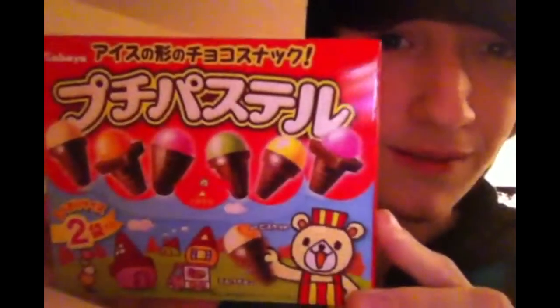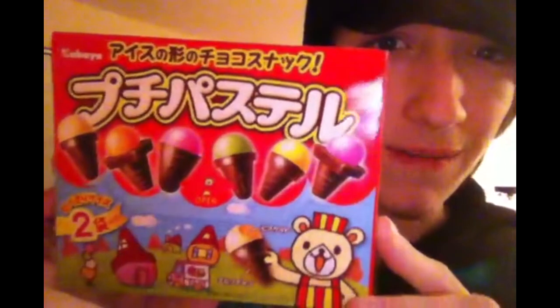This time we have this Japanese candy, and it translates to chocolate petite pastel. They look like little chocolate ice cream cone things. I am very interested in these because I really don't know what they are. Really all I know is that it's chocolate.